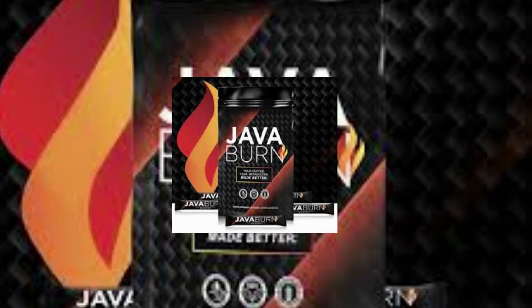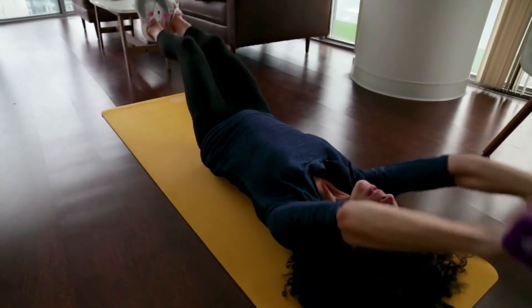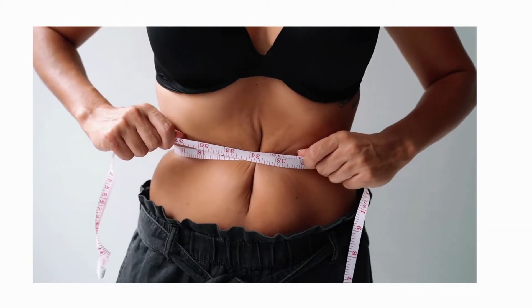Java Burn is somewhat unique in that it's not instant coffee and does not replace your favorite brand of ground coffee beans. Instead, users make their coffee exactly as they like it in the morning, because Java Burn has no flavor or taste and dissolves instantly after adding it to their coffee.